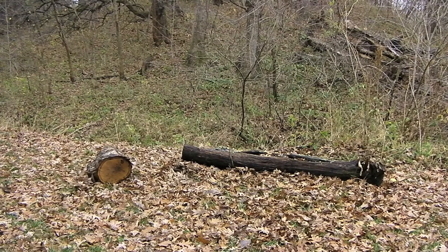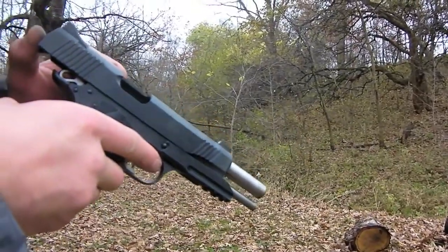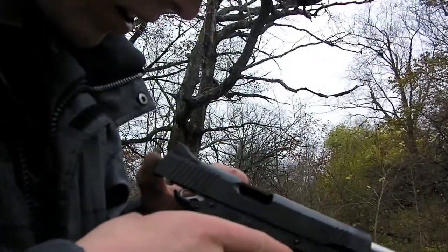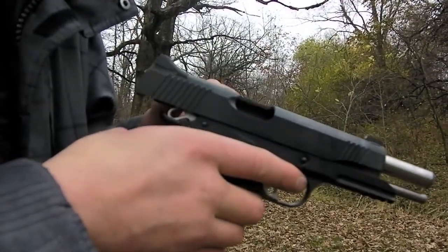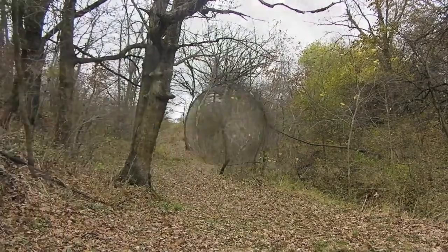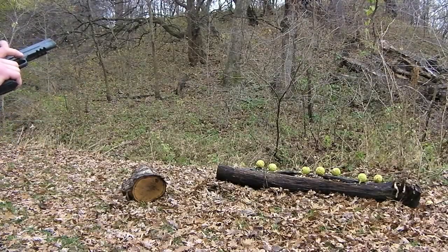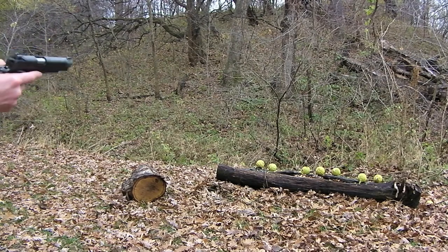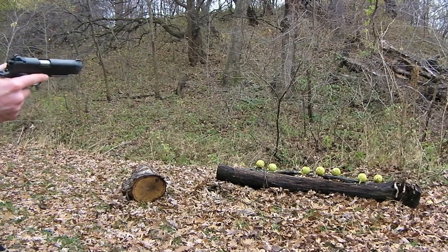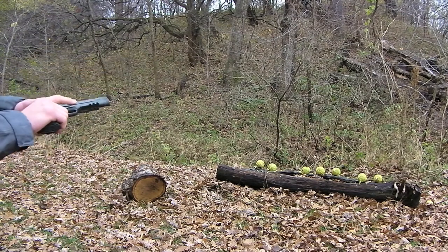I don't even know if it's the magazine — it's probably still the slide stop. I can see a little rubbing on the slide stop on the inside, so I don't know if I'm gonna file this one down more or call Kimber, because this is getting ridiculous. Attempt number two on a flawless run — hopefully no more premature lock-backs on the slide from the slide stop release.